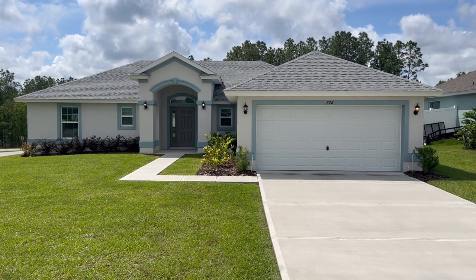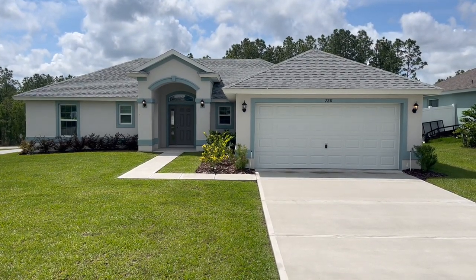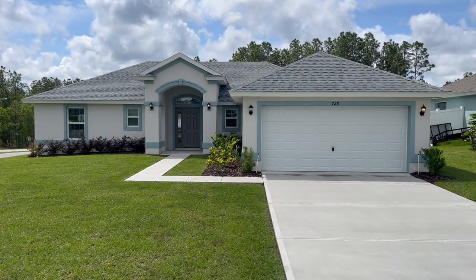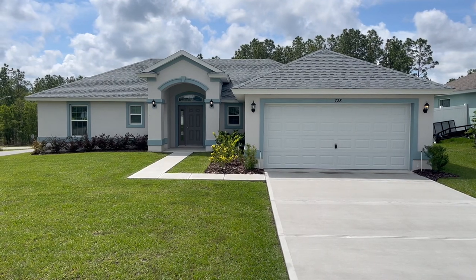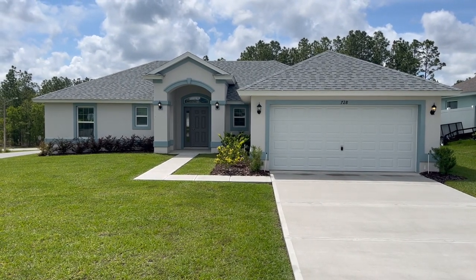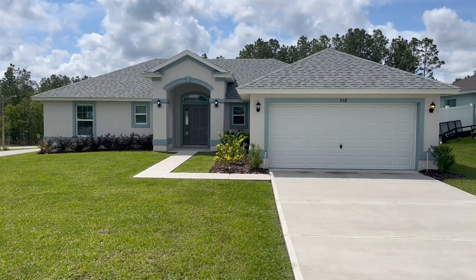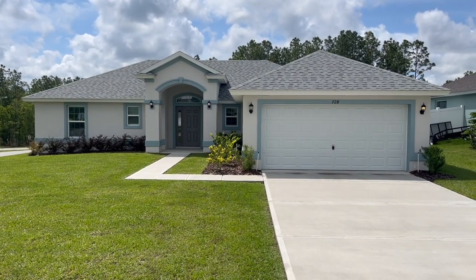And house number three — still in Citrus Springs, same neighborhood, still with Deltona Corporation. This is the 1704. It is a three bed, two bath, two car garage at 1,690 square feet. This very home is for sale right now and you can get it for right around $310,000. Let's go inside and take a look.